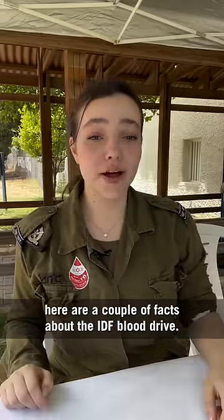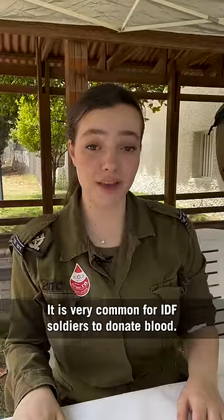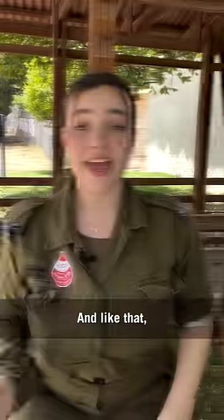While we wait, here are a couple facts about the IDF's blood drive. It is very common for IDF soldiers to donate blood. In 2022, a total of 66,098 units of blood were donated by IDF soldiers. Soldiers alone make up 30% of all blood donations in Israel. And like that...